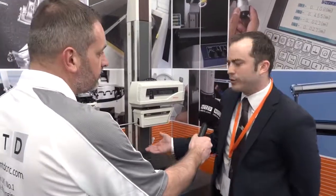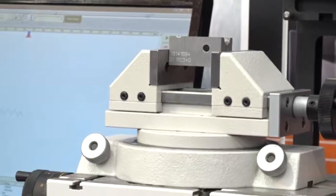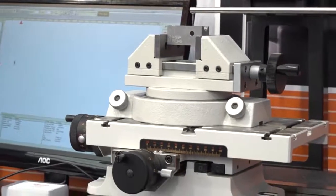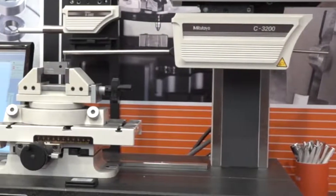This is the SVC 3200 form tracer. This machine will measure both contour and surface finish by just changing over the measuring heads. We do have a machine where you can do it all with one measuring head, but the advantage of changing heads is we get a higher gauge range whilst measuring contour but still remain very accurate when measuring surface finish.